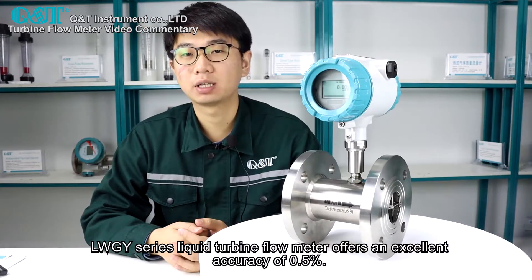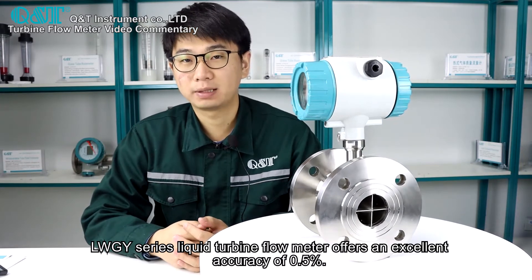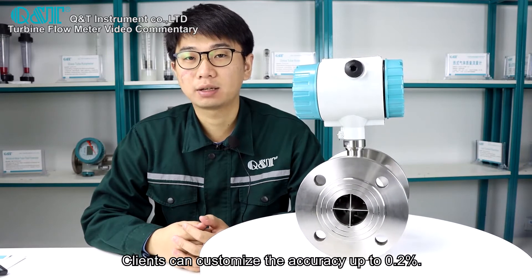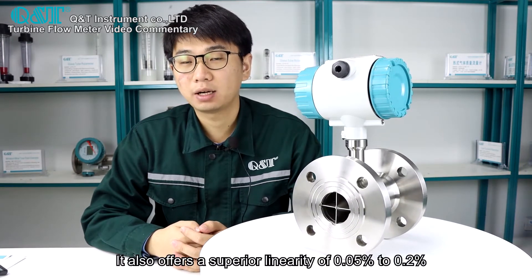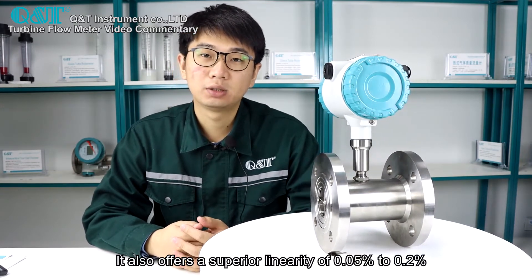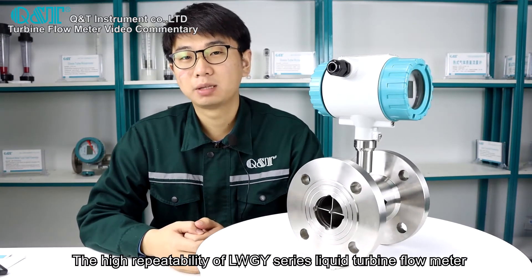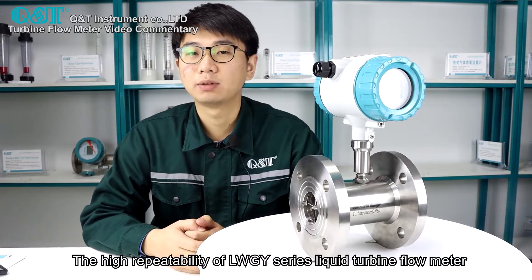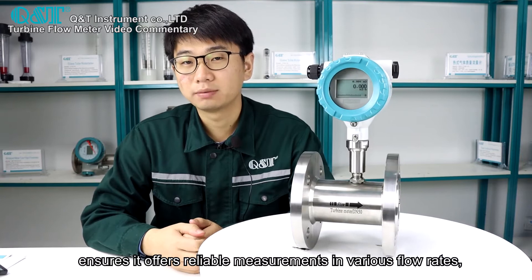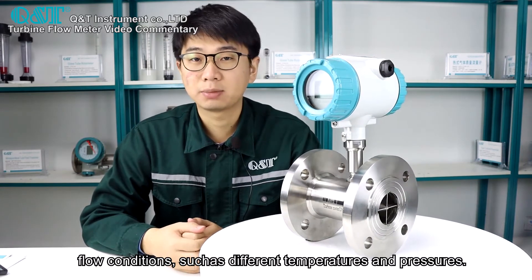The LW-GY series liquid turbine flow meter offers an excellent accuracy of 0.5%. Clients can customize the accuracy up to 0.2%. It also offers a superior linearity of 0.05% to 0.2%. The high repeatability ensures reliable measurements across various flow rates and flow conditions, such as different temperatures and pressures.